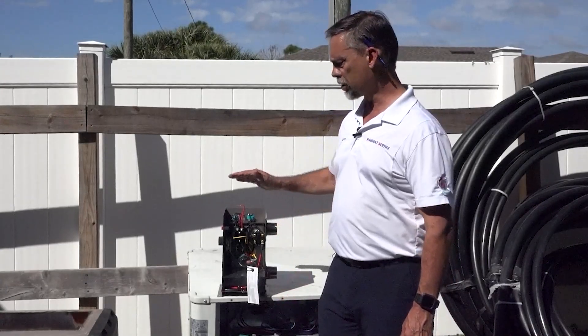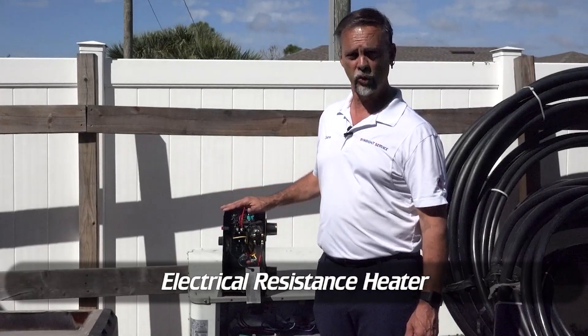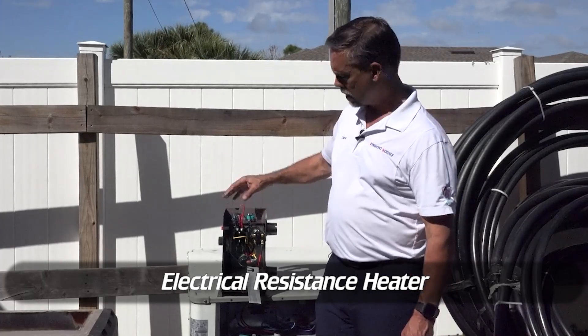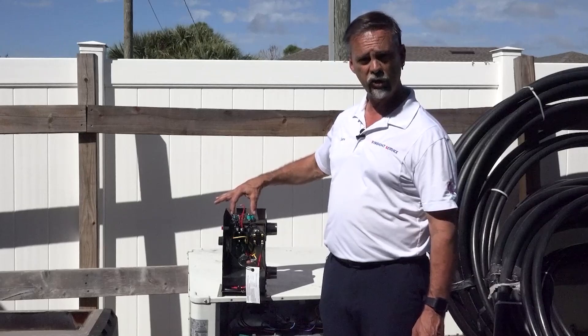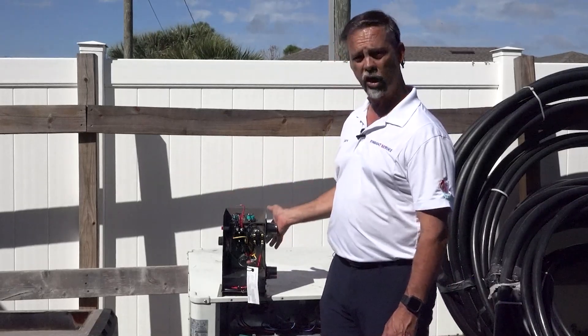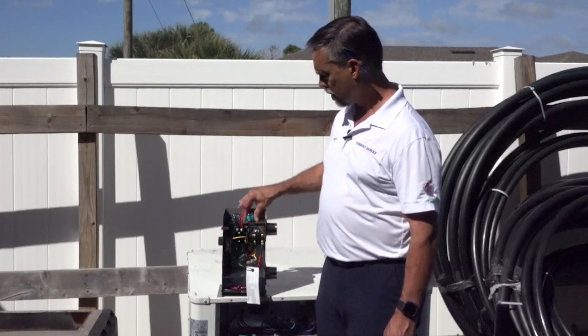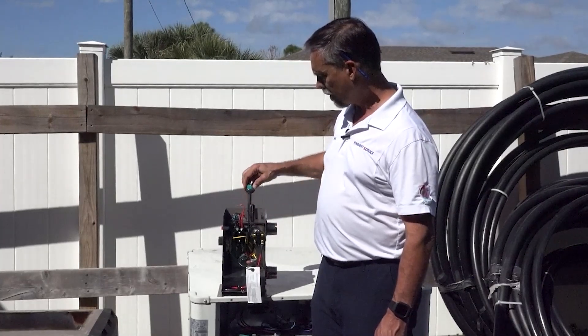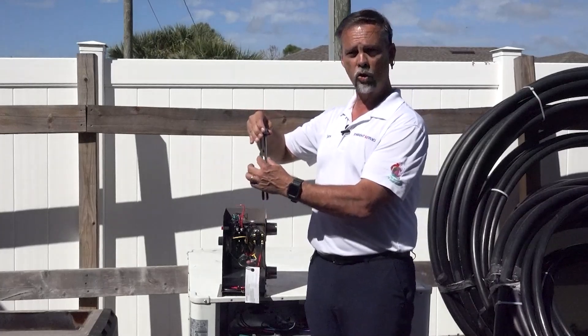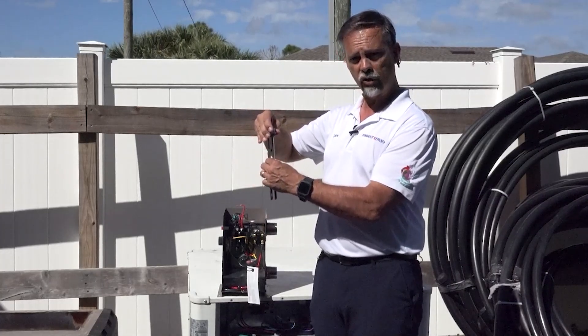The first heater I wanted to go over is what's called the electrical resistance heater. This one I have here is what's called an 11kW, and basically it has two heating elements that stick down into this reservoir here. As the water flows through, that's how it heats the water. Basically, you have these coils here and as you apply power to these coils they glow just like your old style stoves — and that's how it heats the water.